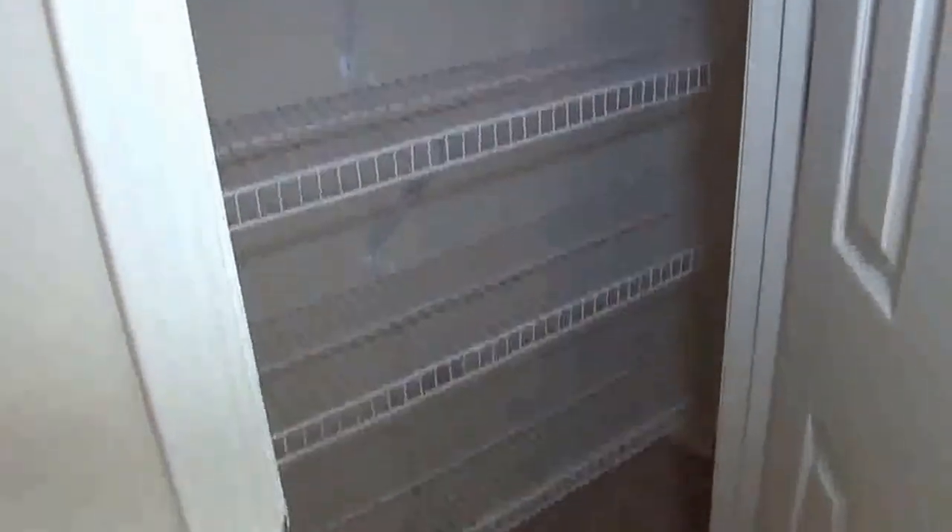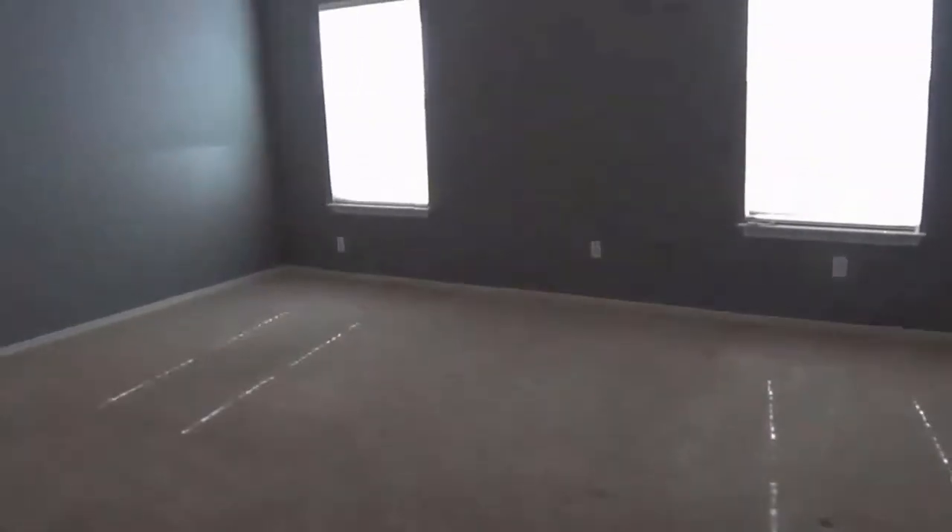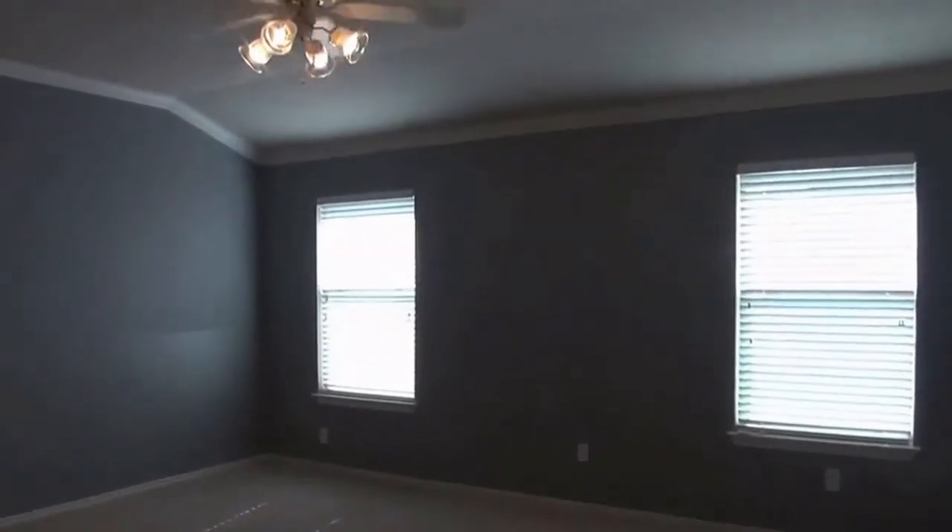Going down the hallway, we've got a little art niche and a linen closet with lots of shelf space. Here we have the master bedroom, which is split from the other two bedrooms, so you have added privacy.